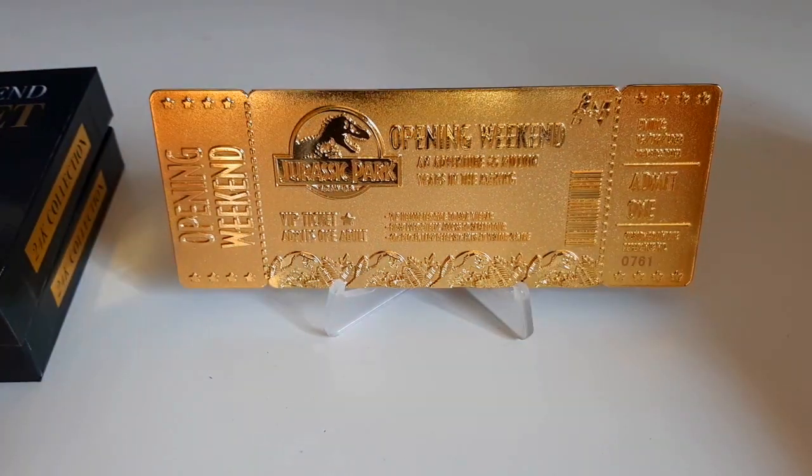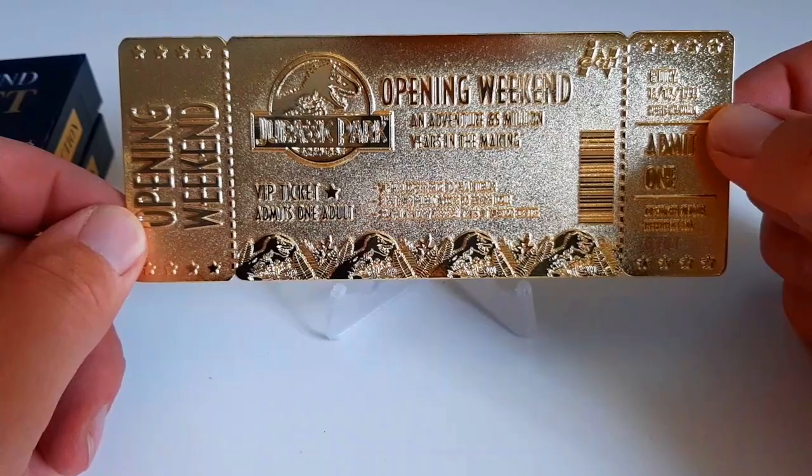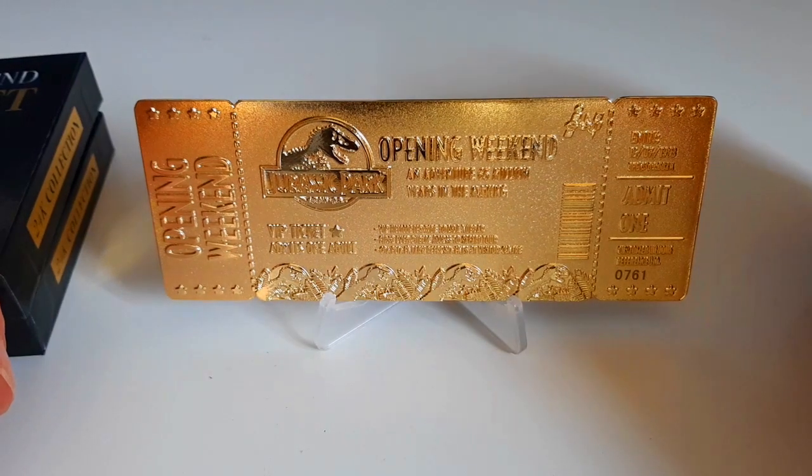The Jurassic Park opening weekend ticket is a really nice collectible. It's too bad it's already sold out — you can still find them on eBay or other places but they're asking around two to three hundred dollars, so it's really expensive. Also be on the lookout — they're going to release a silver ticket as well. I'm very happy I was able to get this. Thanks for watching guys — you can subscribe to my channel and follow me on my Jurassic collecting journey.